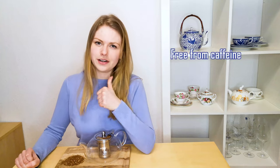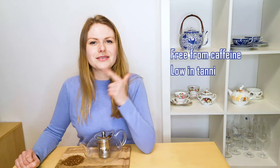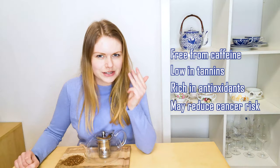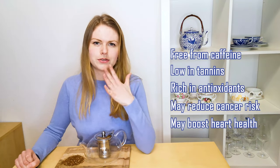Rooibos tea is very special and it includes several health benefits, as it is naturally free from caffeine, it is low in tannins, rich in antioxidants, it may reduce your cancer risk, and it may boost your heart health.